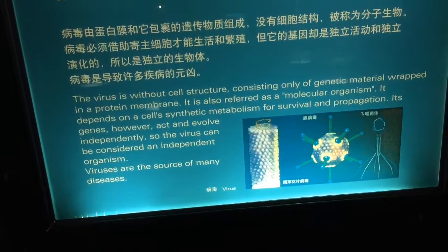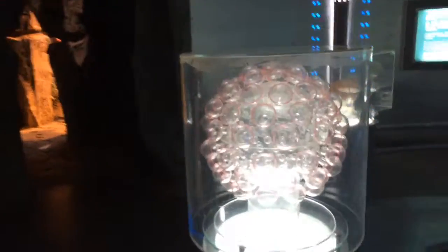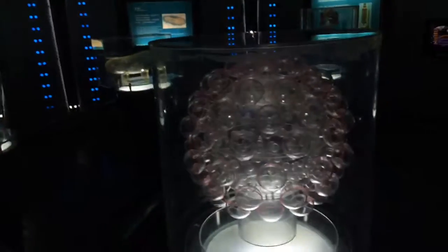Viruses are the source of many diseases — human immunodeficiency virus HIV.